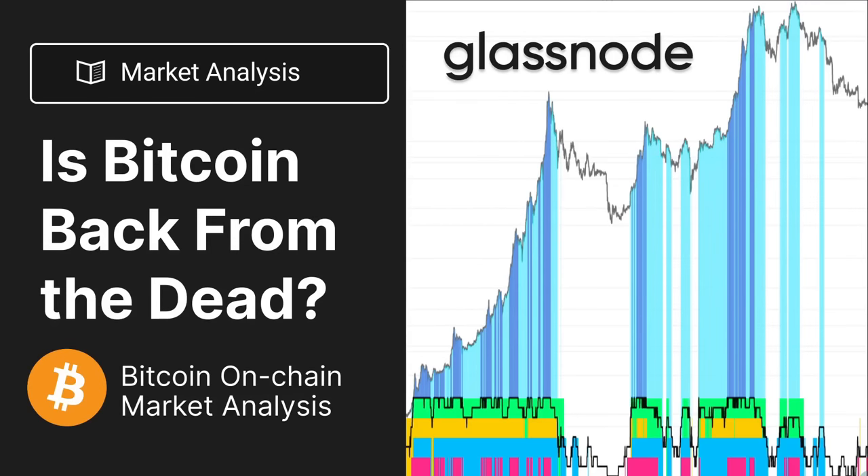Hello everyone and welcome to a Glassnode market update for the 14th of January. What we are looking at today is whether Bitcoin is back from the dead. We've seen it rally from about $16,500 to $21,000 in just a handful of days, and Bitcoin tends to do this on occasion — it likes to really make a move and it does turn heads.